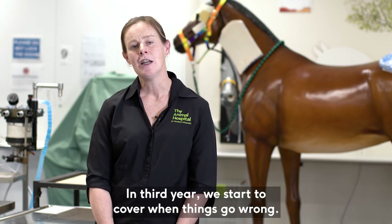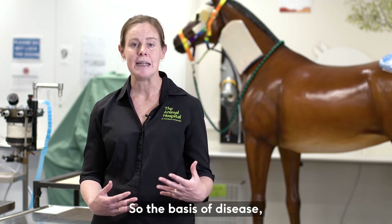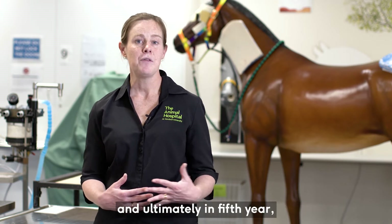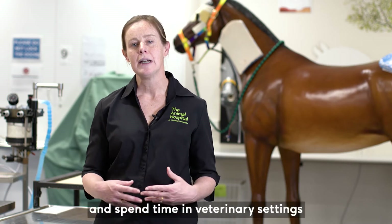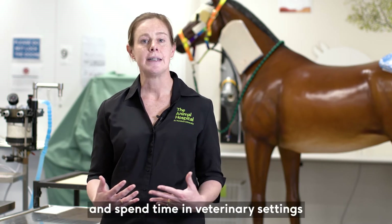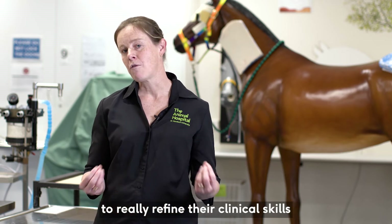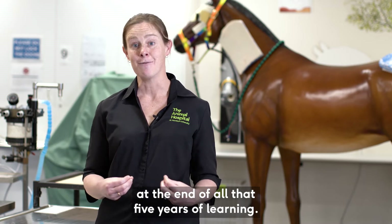In third year we start to cover when things go wrong — the basis of disease — which is then reinforced in fourth year. Ultimately in fifth year our students join us in the animal hospital at Murdoch and spend time in veterinary settings around the country and around the world to really refine their clinical skills at the end of all that five years of learning.